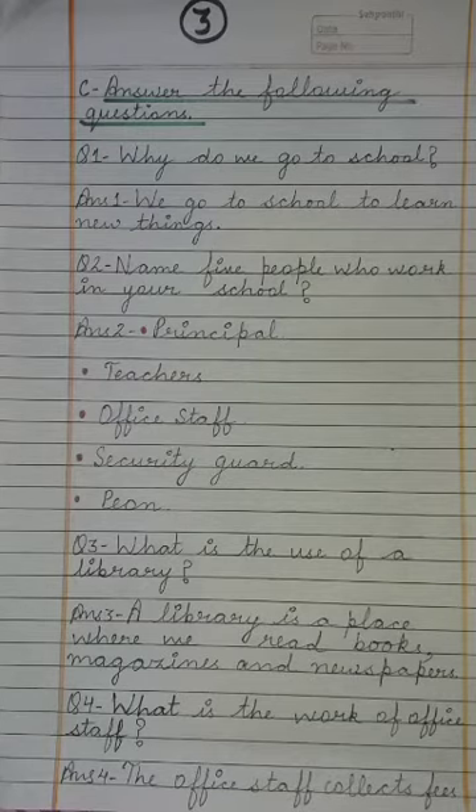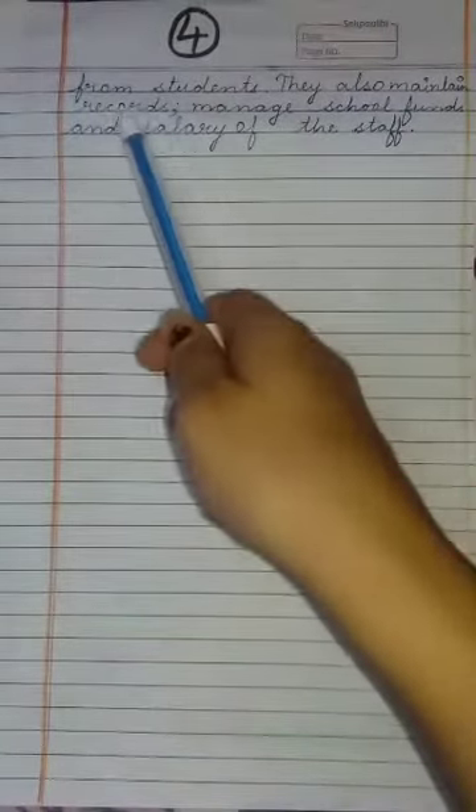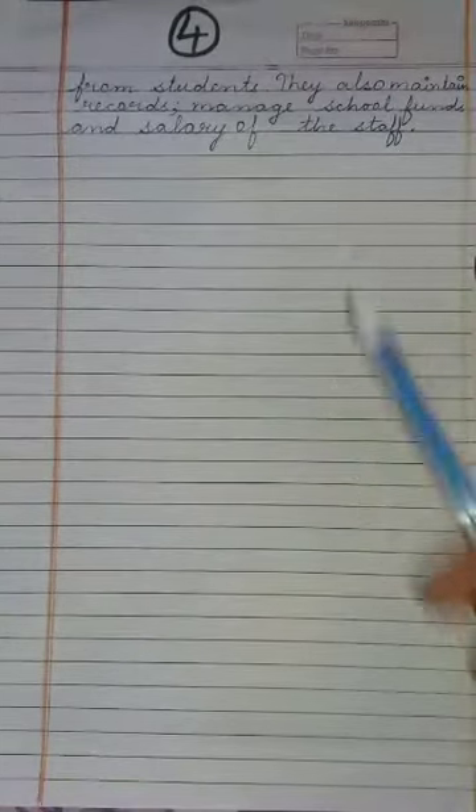Next question: What is the work of Office Staff? Office Staff का work क्या होता है? The answer: The Office Staff collects fees from students. They also maintain records, manage school funds, and the salary of the staff.